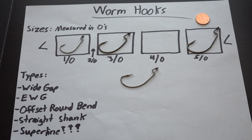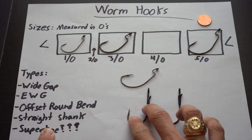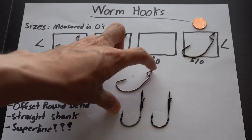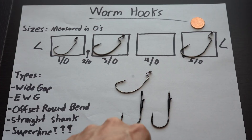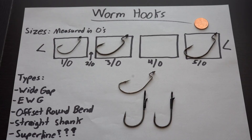The straight shank hook is often known as the flipping hook. It is a thicker wire hook and usually has a keeper — an actual plastic, epoxy, or silicone piece that sits at the top of the hook to help keep the bait on there, depending on the brand. I usually only use a straight shank when I'm flipping in heavy, heavy cover. I don't normally need a hook of that thickness just for a dock or a grass line.